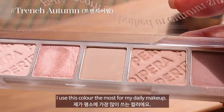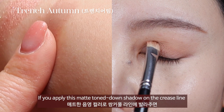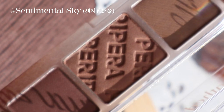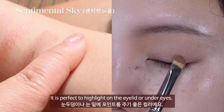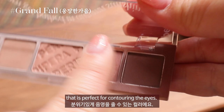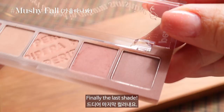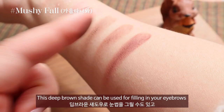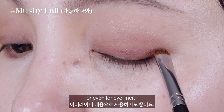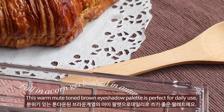This shade is a matte apricot brown eyeshadow that can add softness to your eyes. There's also a shimmery red bean color that perfectly suits autumn — it has a soft, creamy texture that is highly pigmented. Why not add sparkles to your eyes with it? I use this shade the most for my daily makeup. If you apply this matte tone-down shadow on the crease line, it will give depth to your eyes. There's also a soft peanut color with a hint of blush, perfect to highlight the eyelid or under eyes, and a deep rose brown for contouring the eyes — you can use it as an eyeliner too. Finally, a deep brown shade that can be used to fill in your eyebrows or even as an eyeliner. This warm, muted tone brown eyeshadow palette is perfect for daily use.